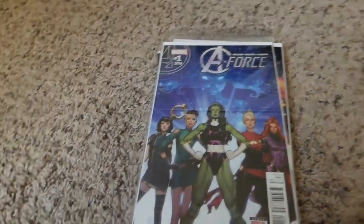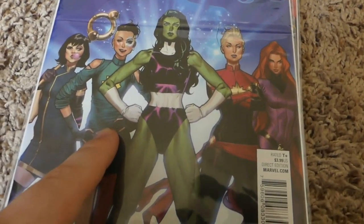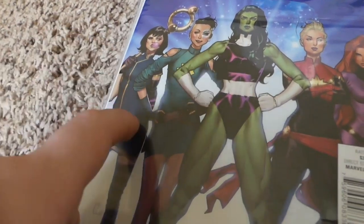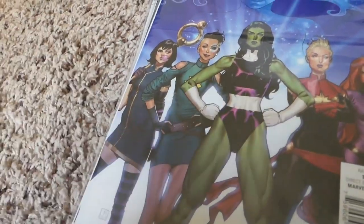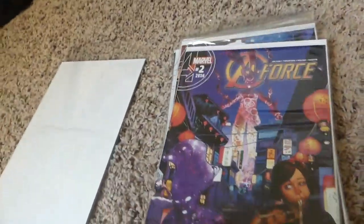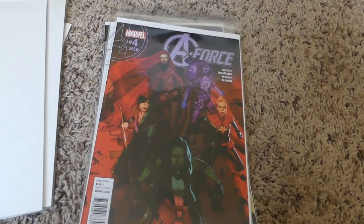So we got A-Force. A-Force is a comic book series that started out in Secret Wars — it's part of Battleworld where all these female superheroes form a group. You got She-Hulk, Captain Marvel, Medusa, Dazzler, a character from The Runaways, and a new character whose name I can't recall. It was a limited series back in 2016, and they got their own series after the events of Secret Wars ended.